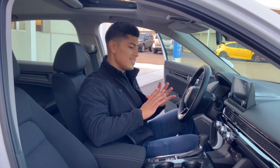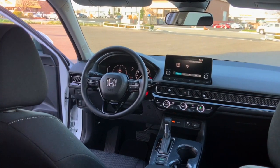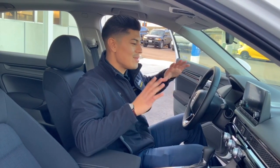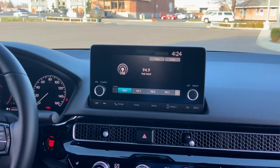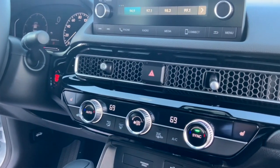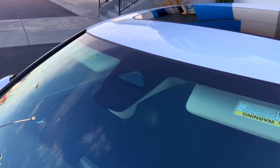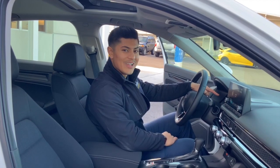Alright guys, so the interior of this brand new Civic has been redesigned. You'll notice it has a lot more sleek look to it — a lot more simple. That's one thing Honda's always done; they mean to keep it simple so you can focus on the road and your partner. I like the honeycomb finish on the front dash — it has that piano black accent as well, so it looks really elegant. Some updated features: this one has the traffic monitor system, so if there's a stoplight or a speed limit on the road, this car will actually let you know next to your miles per hour, so you know what speed you need to be going at all times.